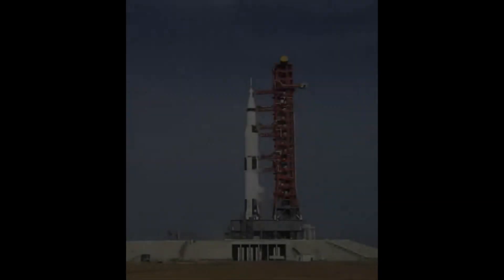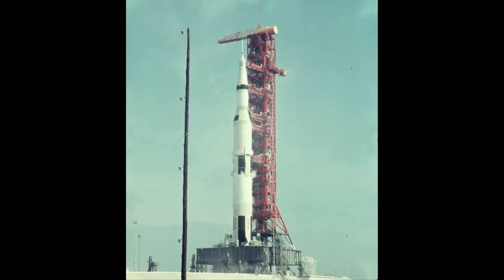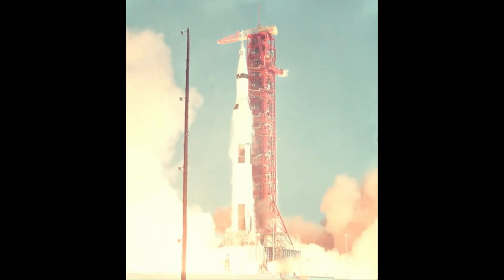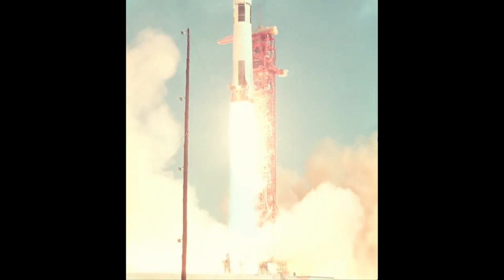Coming in at number 7, we have the Saturn V. This rocket was used by NASA during the Apollo missions and is the tallest, heaviest, and most powerful rocket ever made. It was capable of carrying a crew of three astronauts and a lunar module all the way to the moon. The coolest thing about this rocket is that it's the only one on our list that was actually used to land humans on another celestial body.